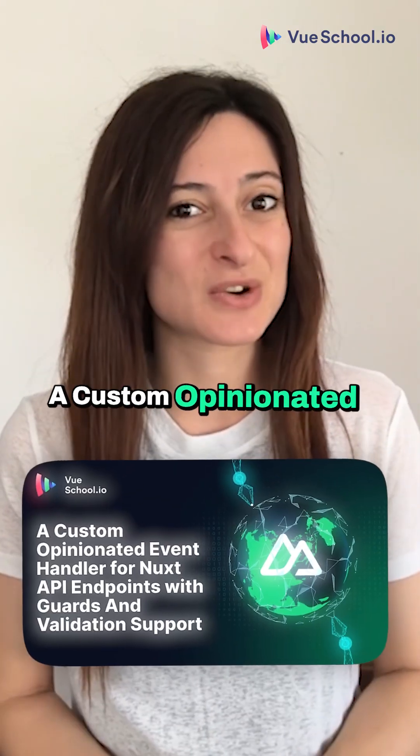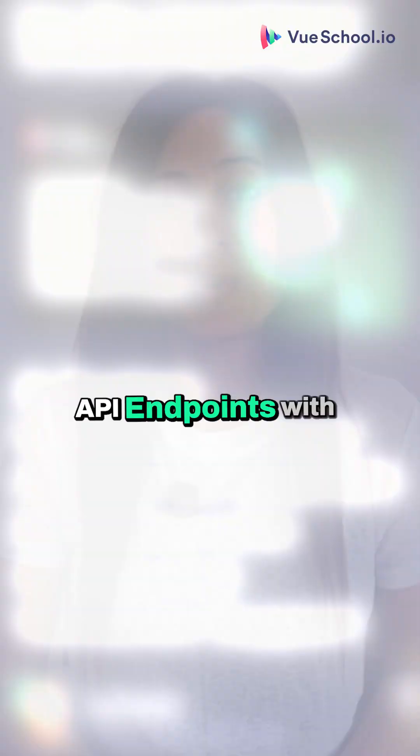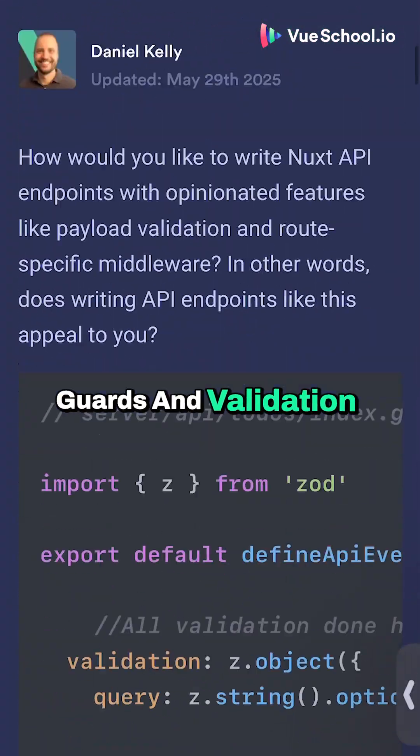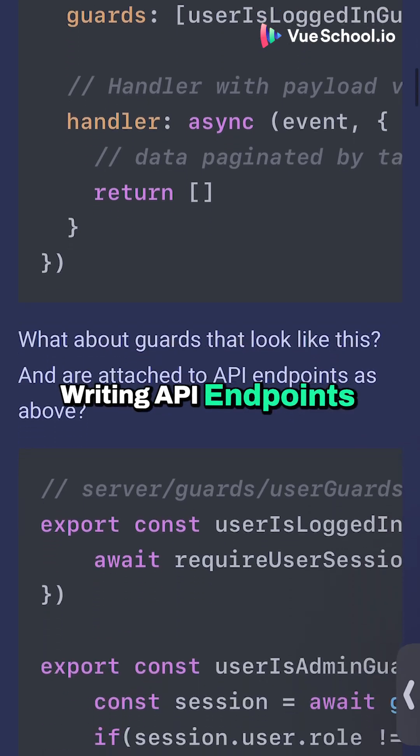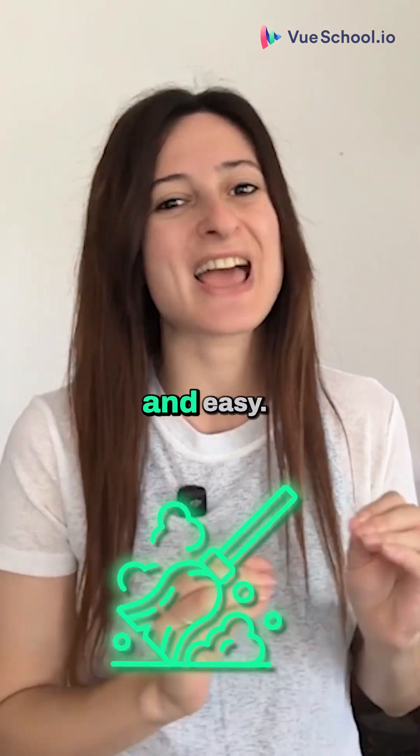Second article: a custom opinionated event handler from Nuxt API endpoints with cards and validation support. Writing API endpoints in Nuxt doesn't have to be messy, so this tutorial will guide you how to make everything clean and easy.